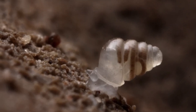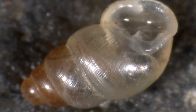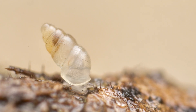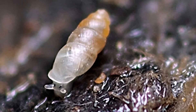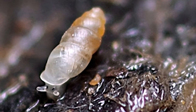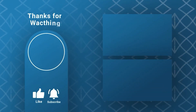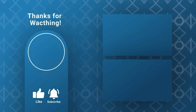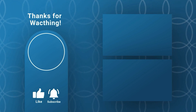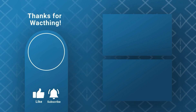Few creatures on Earth are as uniquely eerie, making this snail a true treasure of the natural world. And that's the story of the ghostly domed land snail — a creature so strange it could be straight out of a horror movie. Want to discover more eerie wonders from the natural world? Make sure to like, subscribe, and hit the bell icon so you don't miss our next adventure. See you soon!